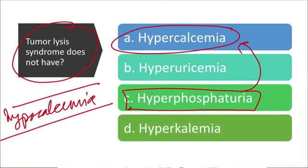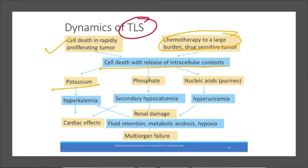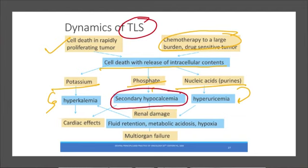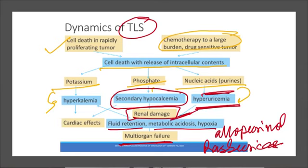Tumor lysis syndrome is typically seen in hematological malignancies with high tumor burden, though case reports exist for solid malignancies like breast and colon cancer. The pathophysiology: cell death in rapidly proliferating tumor after chemotherapy leads to release of intracellular phosphate, potassium, and nucleic acids, resulting in hyperuricemia, hyperkalemia, and secondary hypocalcemia. This may progress to renal damage, fluid shifts, metabolic acidosis, and multi-organ failure. Treatment: prophylactic allopurinol, sometimes rasburicase to break down uric acid, and aggressive hydration with fluids.